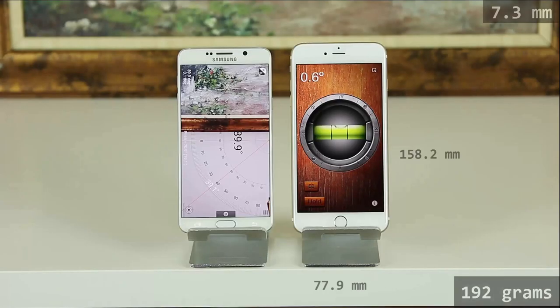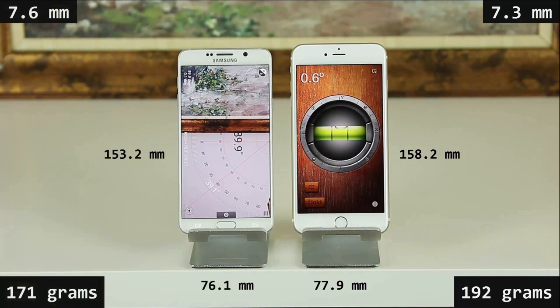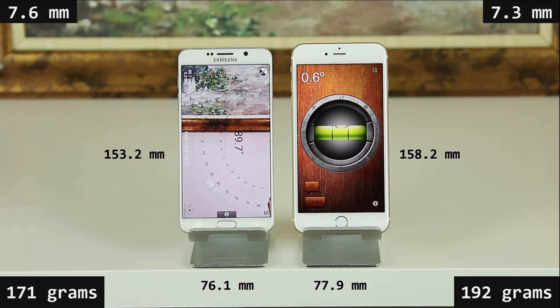Let's move on to the dimensions and weight. The iPhone 6S Plus is 158.2 mm in height, 77.9 mm wide, and only 7.3 mm thick, and weighs 192 grams. On the other hand, the Note 5 measures 153.2 mm in height, 76.1 mm wide, and 7.6 mm thick, and weighs only 171 grams. The 6S Plus is thinner while the Note 5 is lighter, but this is just another category that shouldn't make a huge difference in making a buying choice.